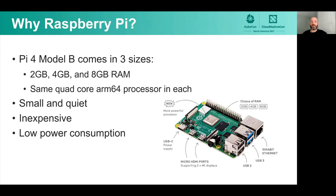So why Raspberry Pi? The latest one comes in three sizes: the two gig, four gig, and eight gig option. My inflection point for getting into this was when the eight gig option came out about mid-2020. For me, that was enough to go ahead and run a Kubernetes node with the applications I'm interested in. So this will be a fun home lab project.